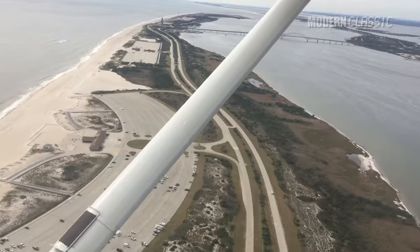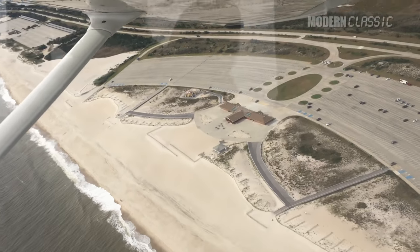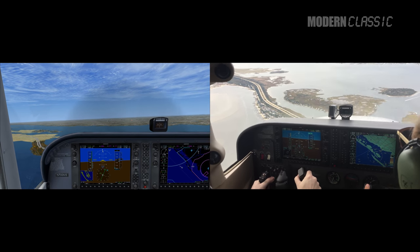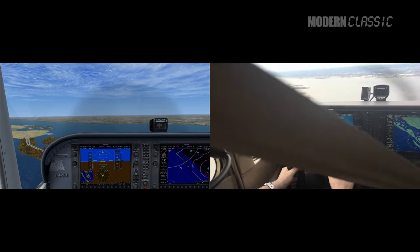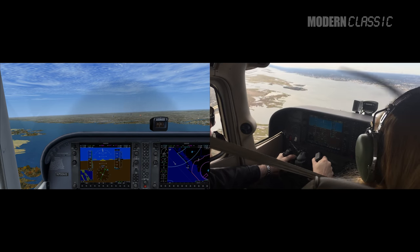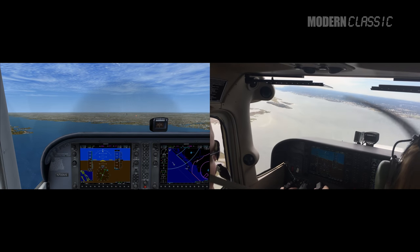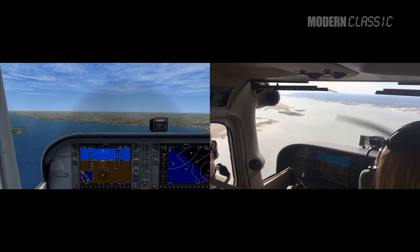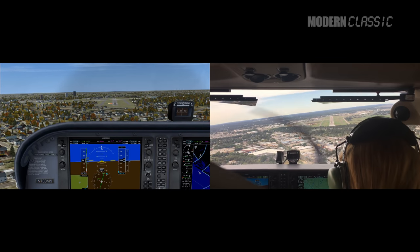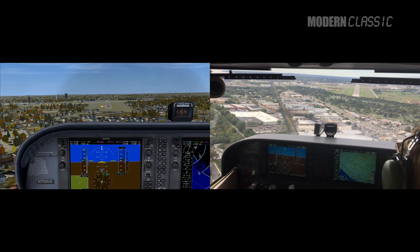Lining up for landing now. I was surprised in real life at how easy it was to spot the runway and get lined up, even from 10 miles out. Flight Simulator has always felt like landing in fog going all the way back to the original, and that's due to the filtering done on far-away textures. It was also really easy to stay reasonably well lined up in real life, whereas in FS10 I always feel like I'm chasing the runway — and again, that's with the same winds and a bit of a crab in real life.